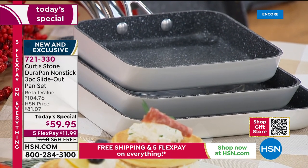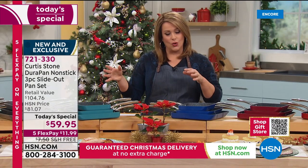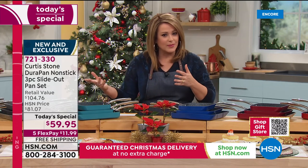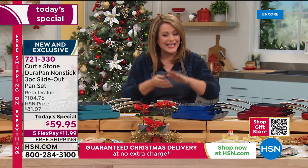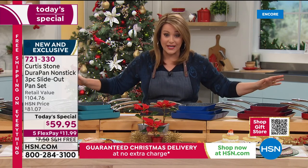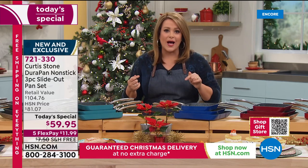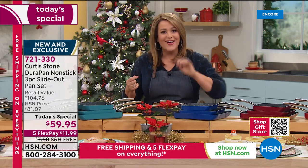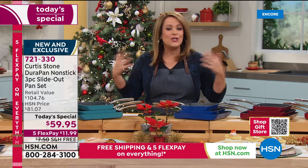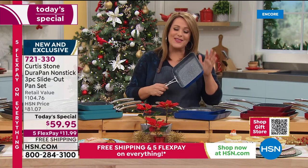The item number is 721-330. Only through Sunday do you have this amazing deal — Big Deals Little Time means everything is on free shipping and handling and five flex pay, all guaranteed to arrive so you can put it under the tree on December 24th.